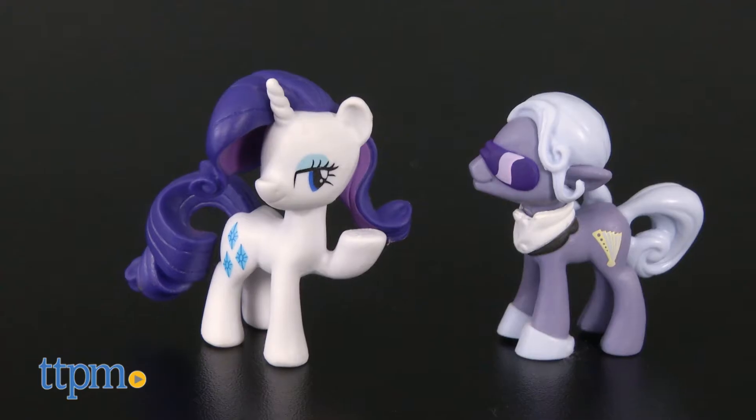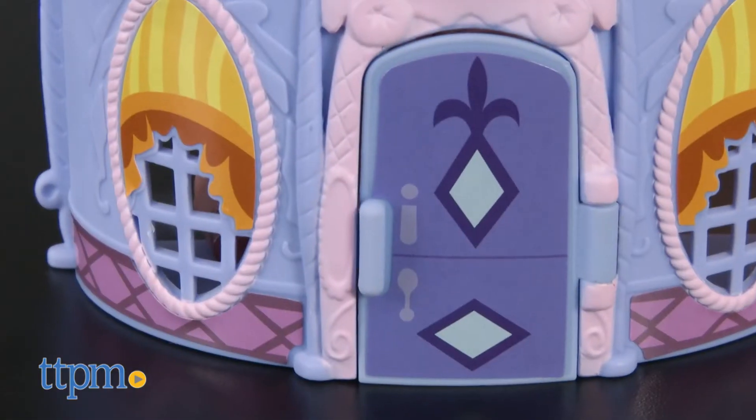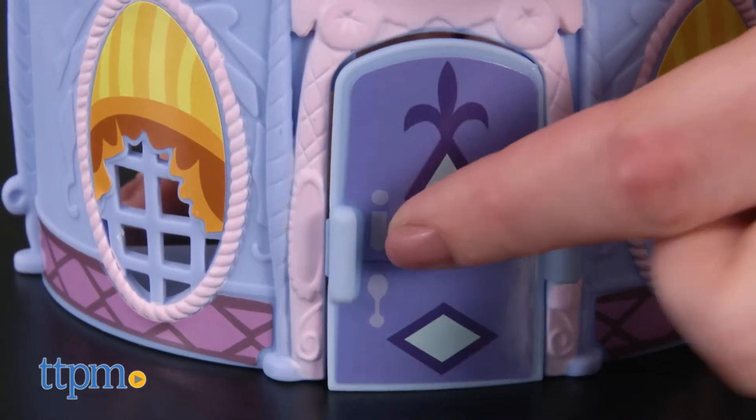It comes with pony figures of Rarity and Hoity Toity, along with Rarity's pet cat Opalescence, and seven fashion accessories. The playset itself has an opening and closing door, and you can turn the playset around for play inside the shop.